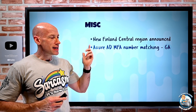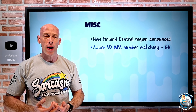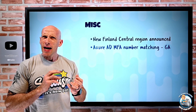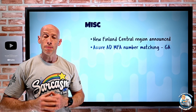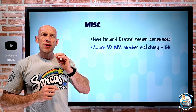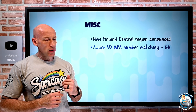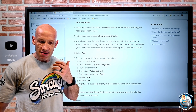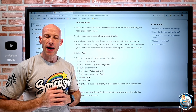Azure AD MFA number matching has gone GA. The whole point of multifactor authentication is that we don't want to constantly be prompting people — only when there's some kind of elevation or detected elevated risk. We don't want muscle memory where people just automatically tap 'approve'. So now instead of just saying yes to an MFA prompt, it will show you a number and you have to pick the right number out of a set of selections — or even type in the number yourself.